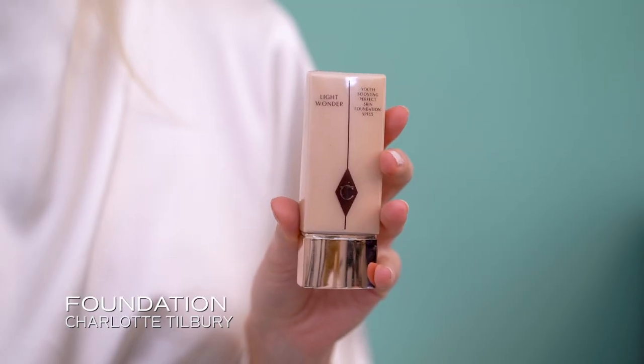Now I will continue with the foundation and there I use my favorite vegan and cruelty-free brand Charlotte Tilbury. I will just put on a bit and blend it into the skin. For me the foundation is a really important step, so I try to blend everything into the skin and also go over into the neck.